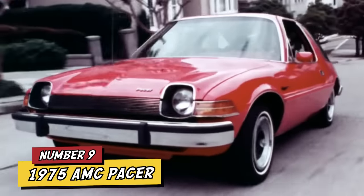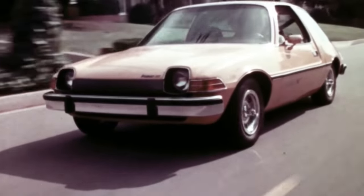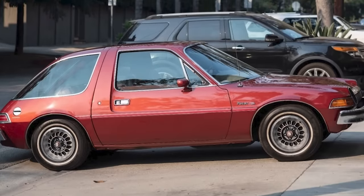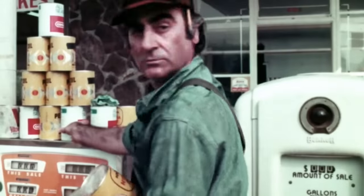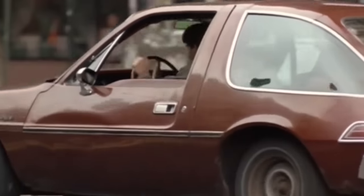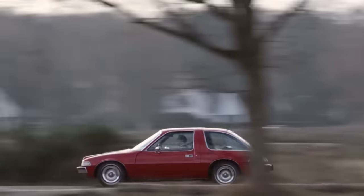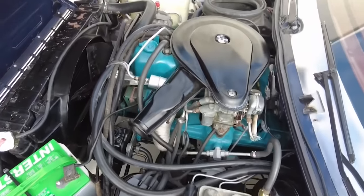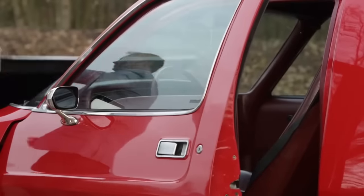Number 9: 1975 AMC Pacer. The 1975 AMC Pacer surely holds a prominent place among the weirdest cars of that era. With its wide body and extensive glass, it looked like it was pulled straight from a sci-fi comic. This car was nothing if not unique, turning heads and raising eyebrows with its futuristic design. But the Pacer's journey wasn't just about looks — it faced criticism for its mechanical reliability. Under the hood, the Pacer started with a 232-cubic-inch six-cylinder engine, later upgraded in models. Performance and build quality received mixed reviews, with some owners less than thrilled.